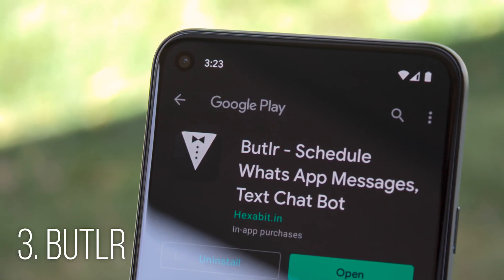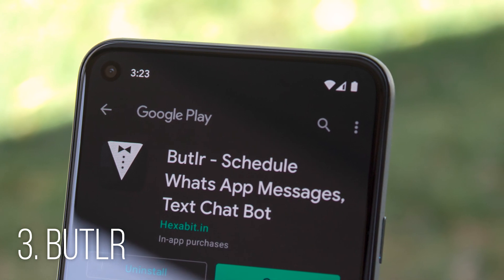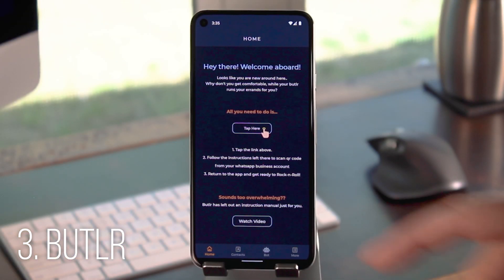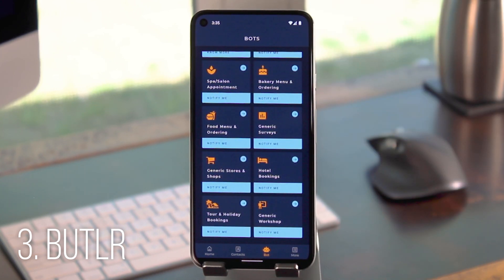Third is an app called Butler by Rohit Singh out of India. It has two primary uses: creating chatbots for WhatsApp and scheduling messages to send at a later time. The bots seem easy enough to create, but they're super powerful — you can basically program automatic responses to all types of questions in a few taps, which would be particularly useful if you have your own business and get a lot of customer inquiries on WhatsApp. But just for the personal side of things, you can also use this to schedule and send messages, so it's worth a look either way.